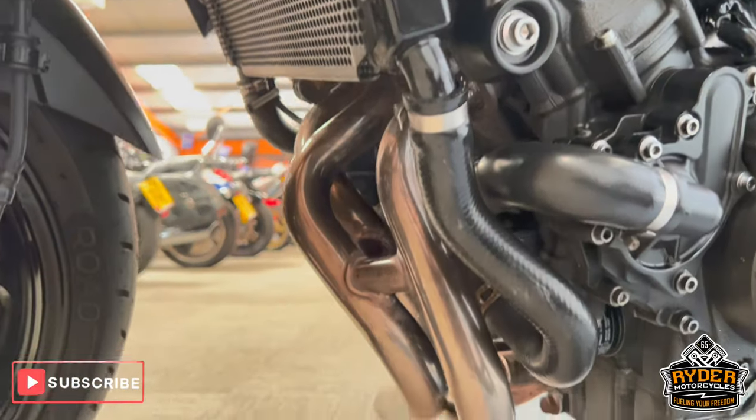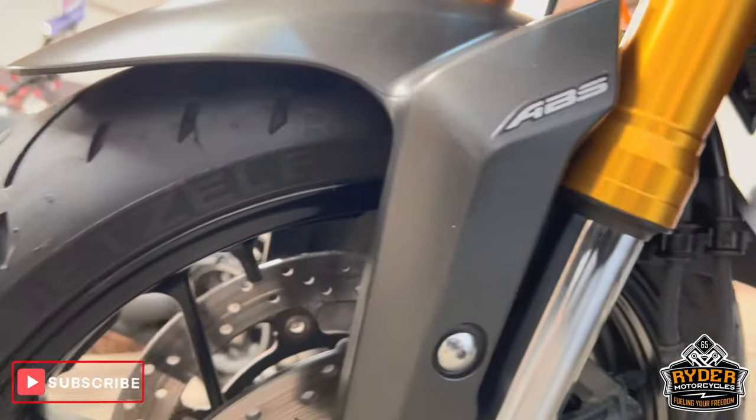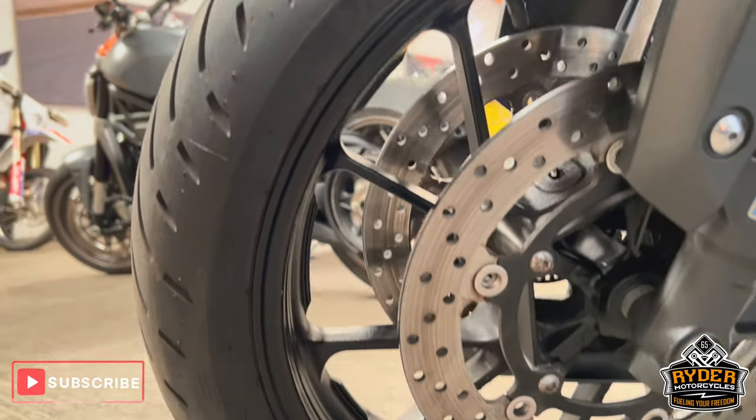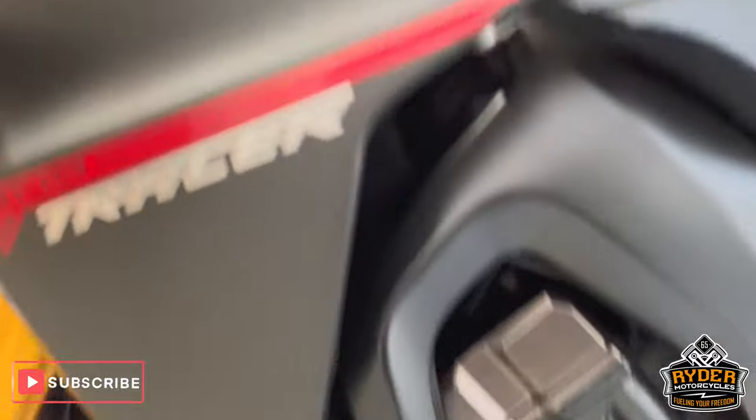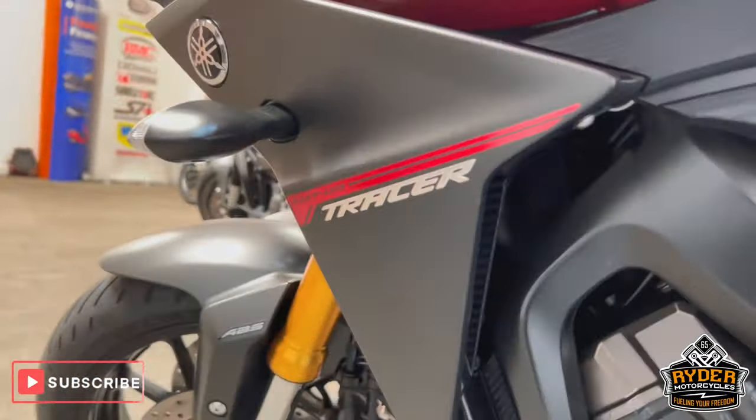The engine casing on this side is nice, as is the frame. The headers are nice. Up front again — the forks are nice.